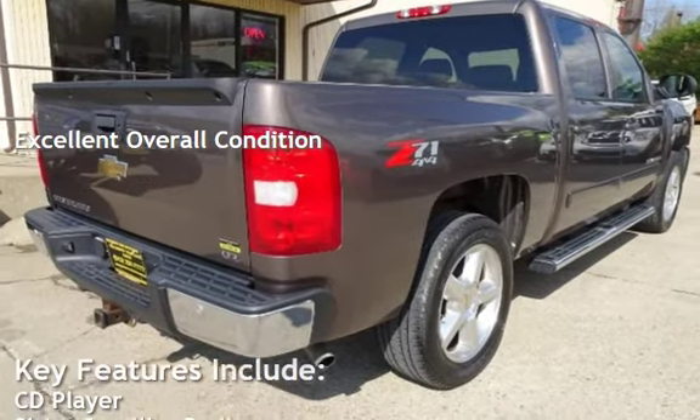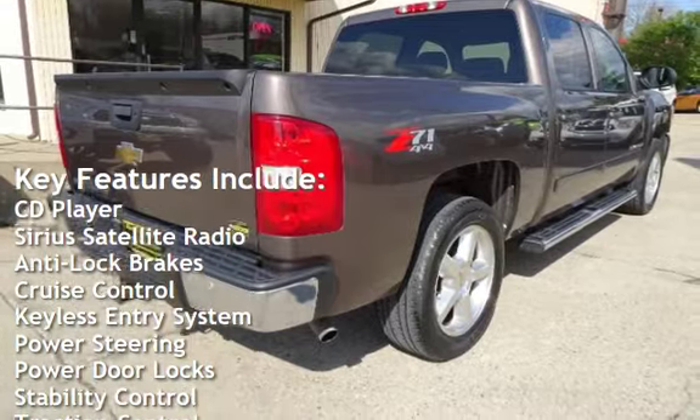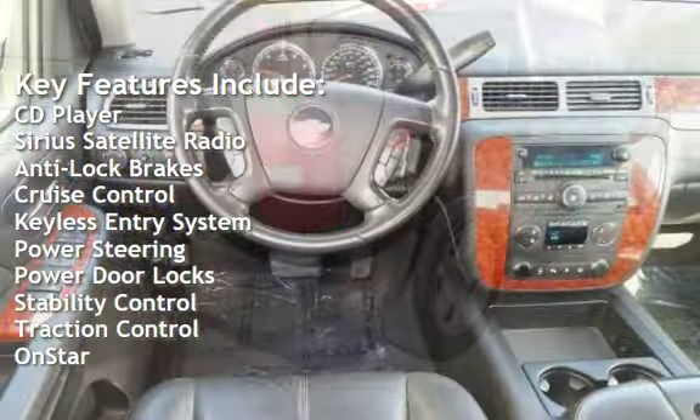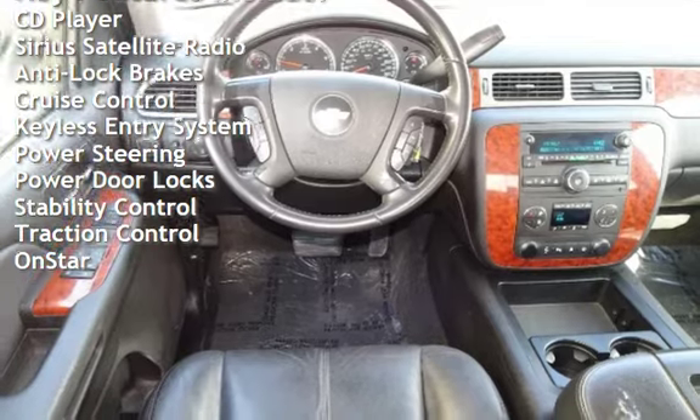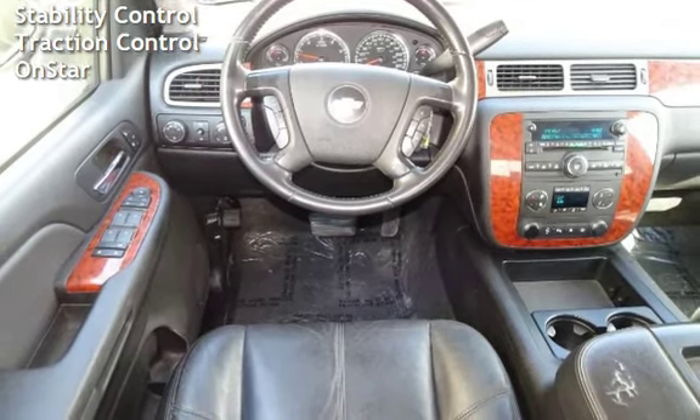Key features include: CD player, Sirius satellite radio, anti-lock brakes, cruise control, keyless entry, power steering, power door locks, stability control, traction control, and OnStar.